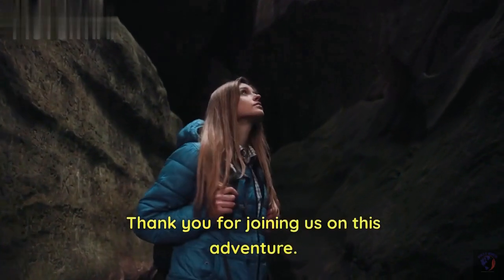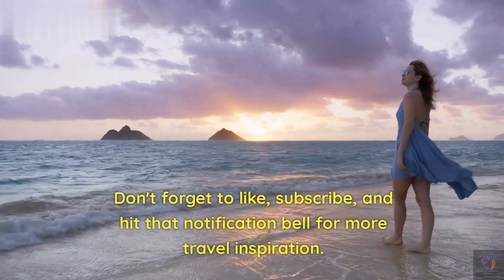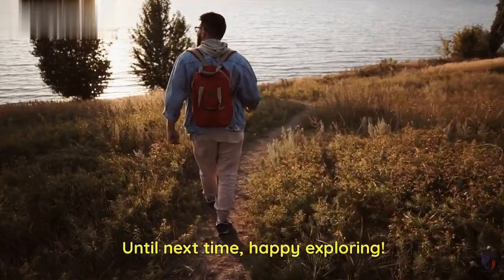Thank you for joining us on this adventure. Don't forget to like, subscribe, and hit that notification bell for more travel inspiration. Until next time, happy exploring!